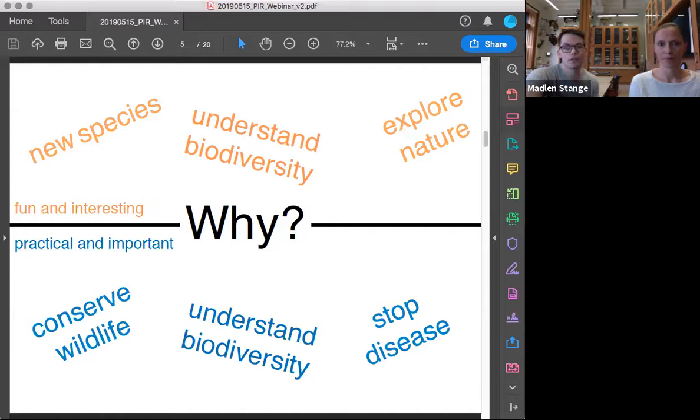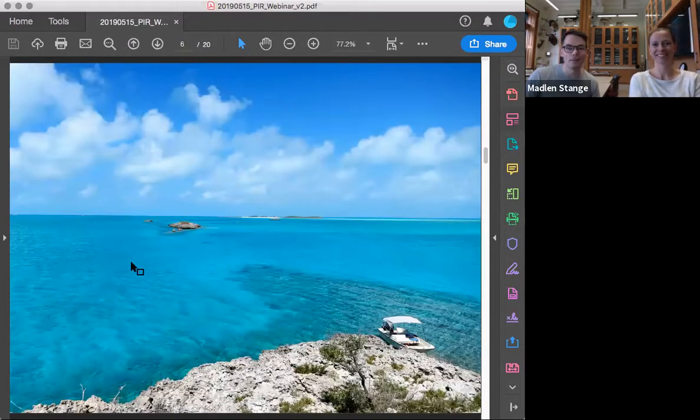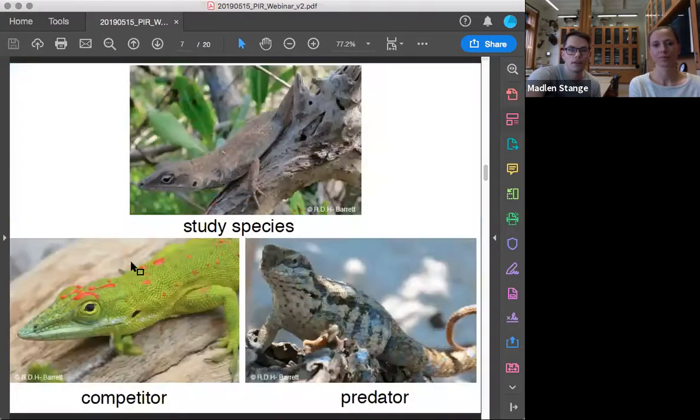I do my work down in the Bahamas on these little islands. The reason I work there is that we can treat these small islands as sort of test tubes where we can set up little experiments, watch evolution in action, and try to understand how different ecological interactions shape how evolution works. I study these lizards — the one on the top is called Anolis sagrei, our main study species. You don't see them in Canada, but in the southern United States you can find them all over, even in big cities.